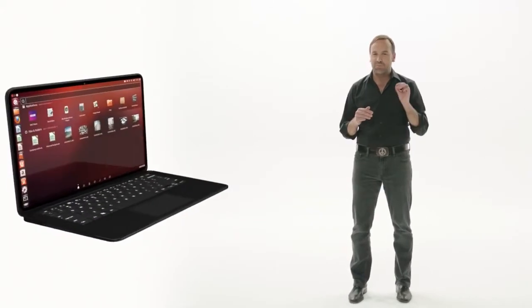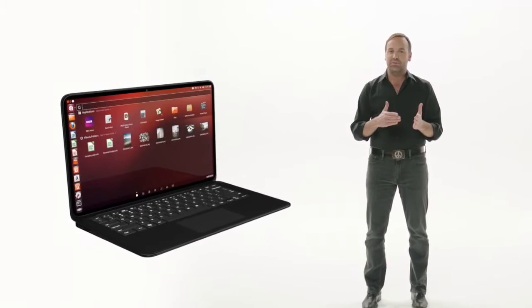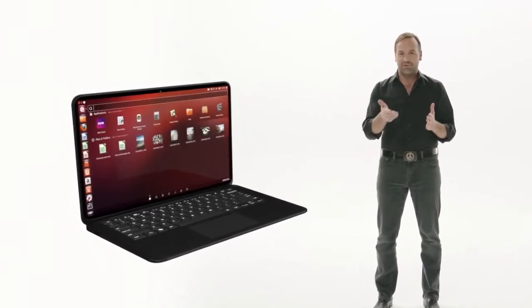The tablet is the next step in our mission to create one unified experience for all personal computing. You've already seen our beautiful and fast desktop interface that millions of people use on PCs from Dell, Lenovo, and HP. It's highly secure, trusted by banks and governments, and easy to use for everyday computing.